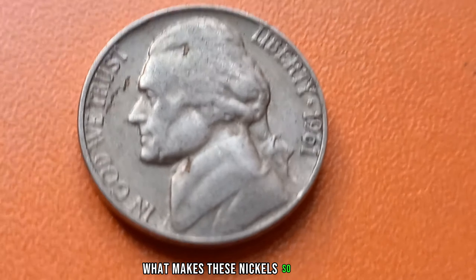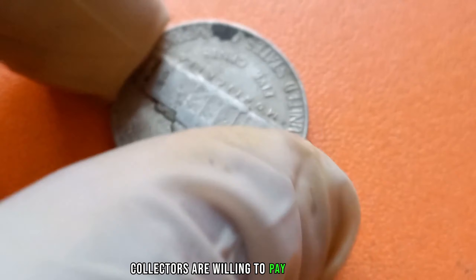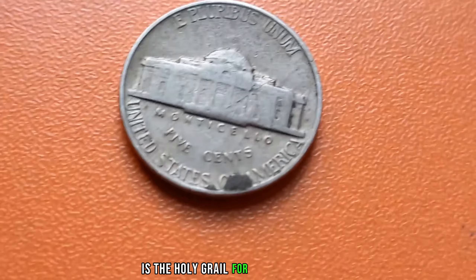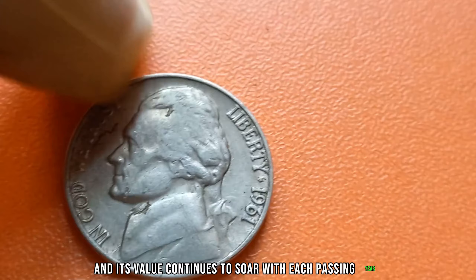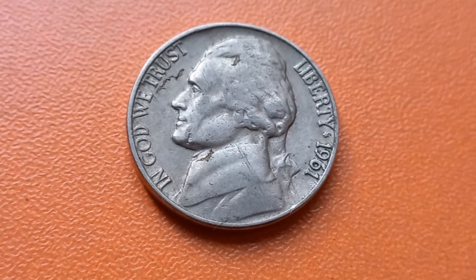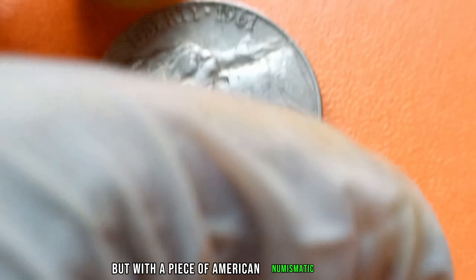What makes these nickels so special? It's all about scarcity and demand. With only a handful known to exist, collectors are willing to pay top dollar for this elusive piece of history. The 1961 No-Mint Mark Nickel is the holy grail for coin collectors — its rarity is unmatched, and its value continues to soar with each passing year. Currently, the market value for a single coin is estimated to be a staggering $1.4 million. Imagine stumbling upon one of these gems in your pocket change — it's like winning the lottery, but with a piece of American numismatic history.